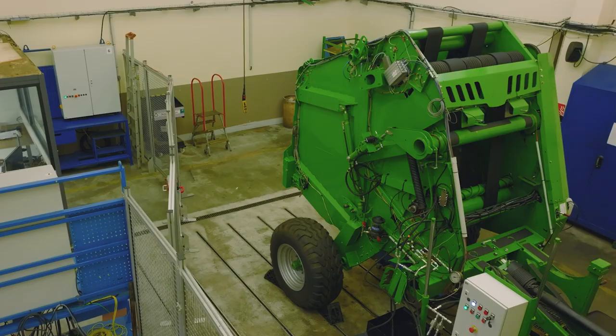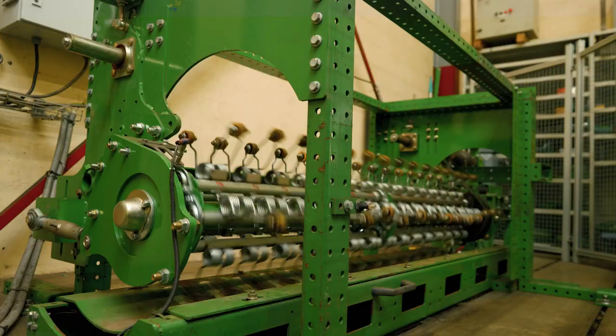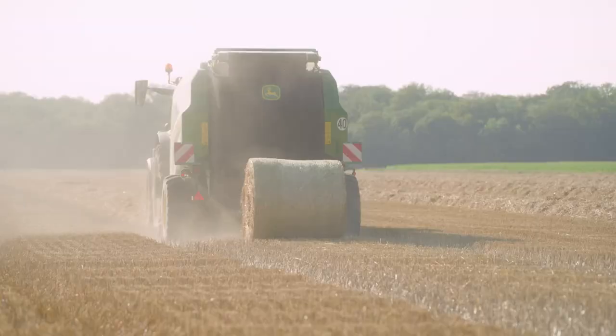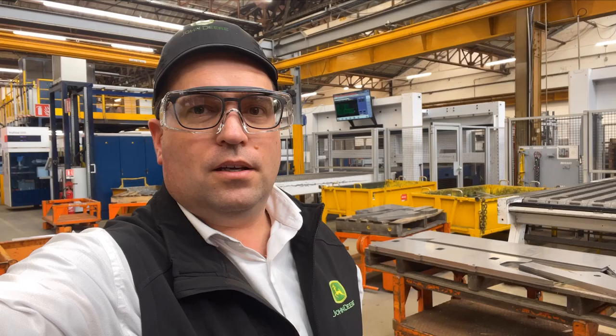Our testing unit validates prototypes — first virtually, then in the factory, and finally in the fields, under real conditions. It can take several years before a machine goes into production.